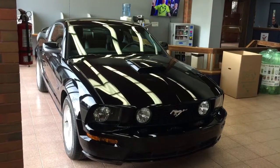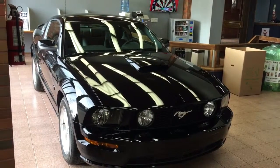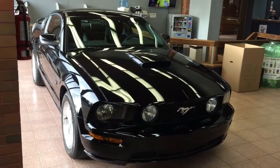Good afternoon, this is Andy Lam from Mayfield here at Pryon Supercenter. Today I would like to present you a 2007 Ford Mustang GT with extremely low kilometers. Let's have a look.